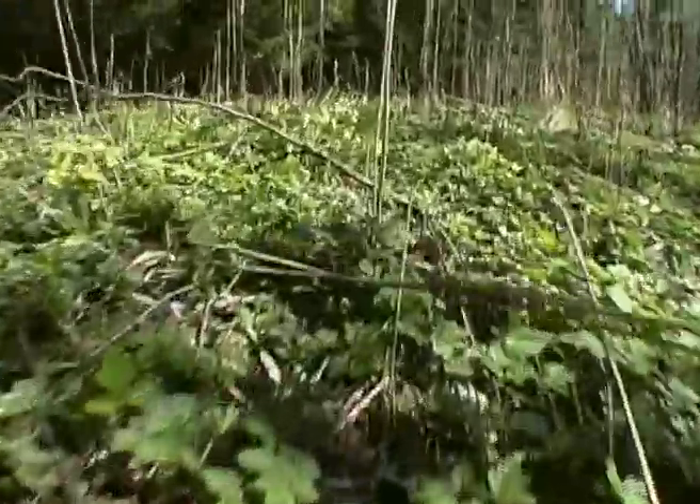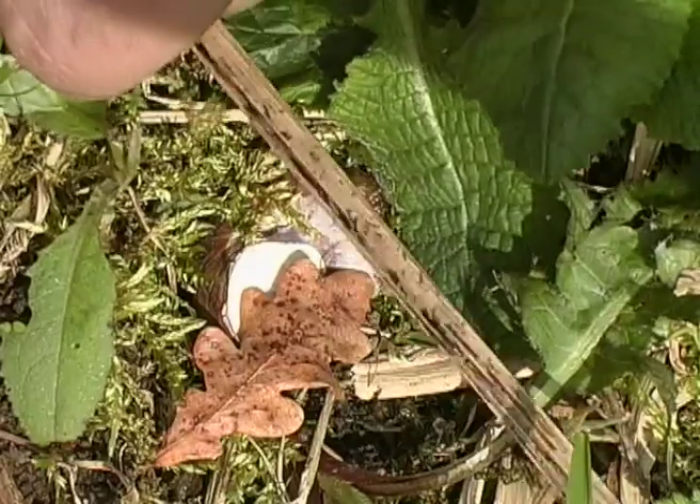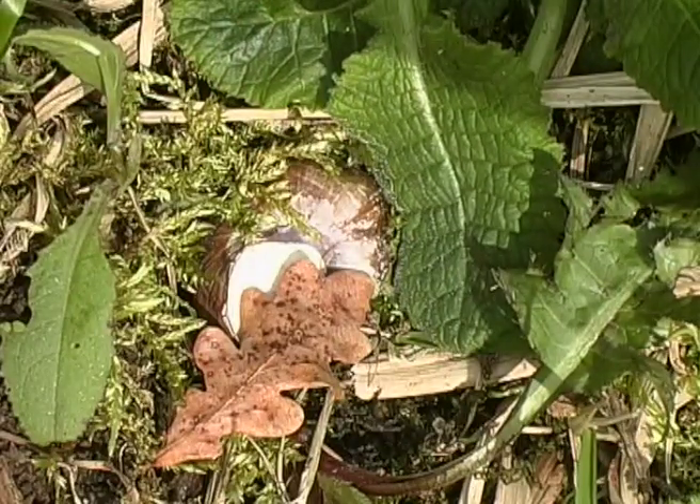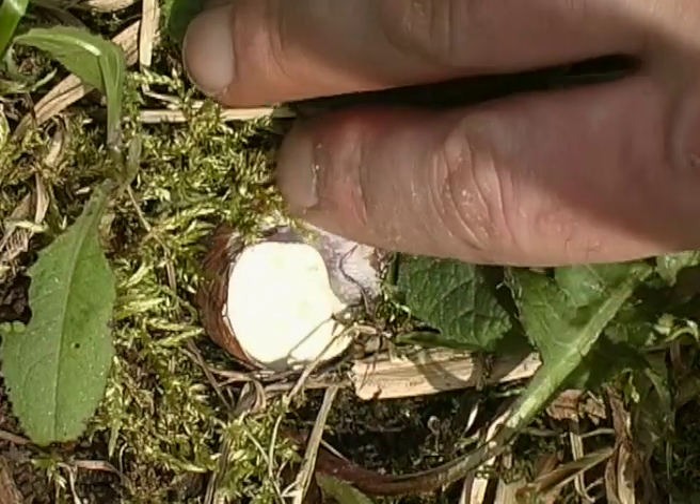When the first rays of sunlight warm the forest, a very special animal awakes. It's been hibernating for the past few months, dug into the ground. Now the snail senses that spring has come.